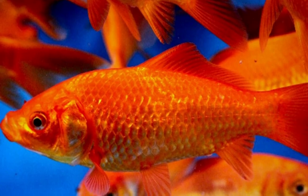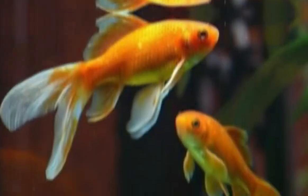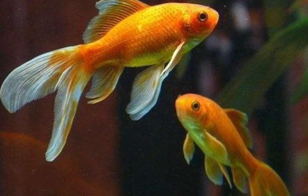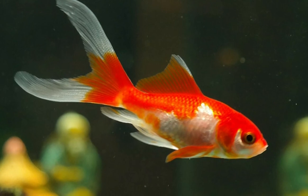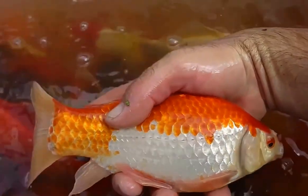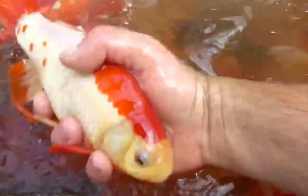While the comet goldfish is typically a reddish-orange, this fish is also available in yellow, orange, white, and red. They can also be found as a bi-color red-white combination, and occasionally they are available with pearly scales, giving them a variegated color.